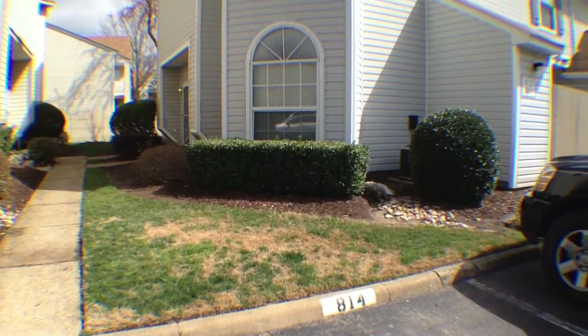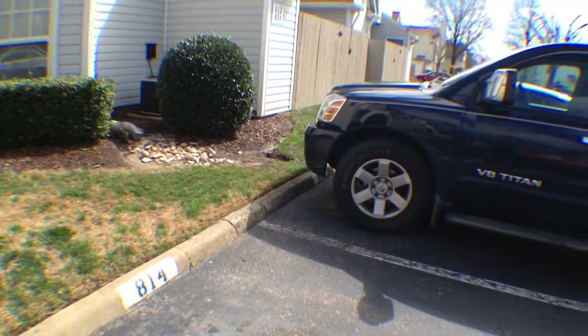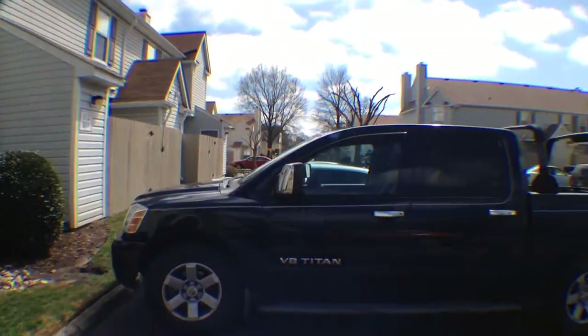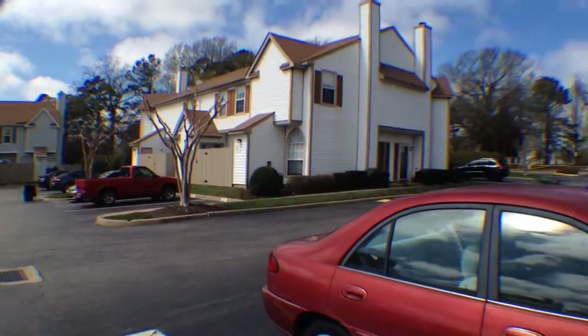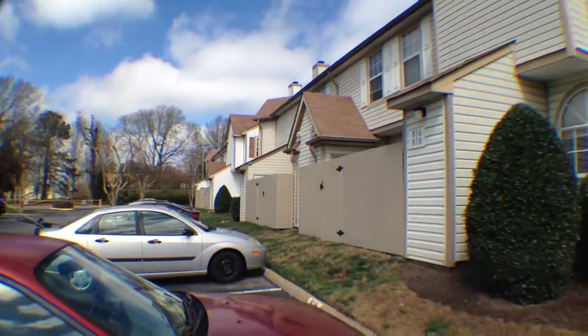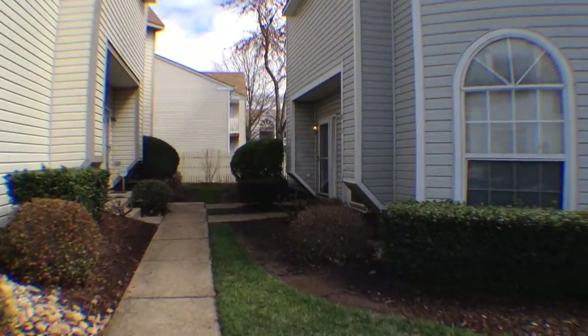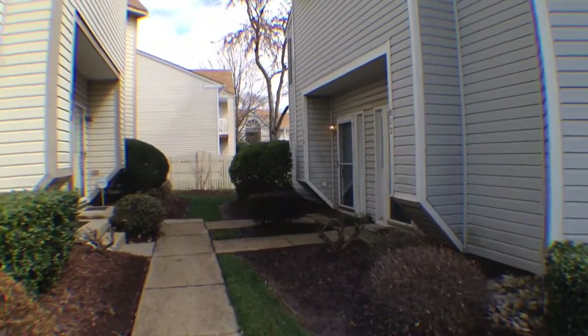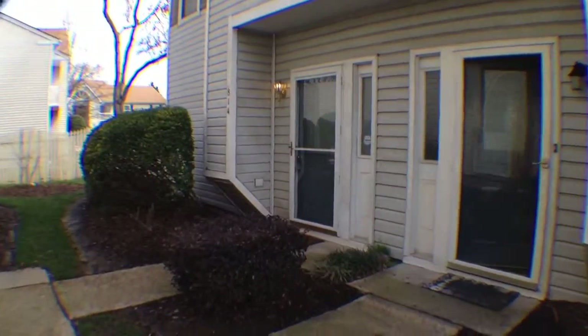We're here at 814 Gable Way. Just taking a look at the two parking spots right in front. We'll take a quick spin around the neighborhood so you guys can see. It's actually a dead end over there, so you'll see a lot of kids riding bikes and hanging out on nice days like today. We'll step inside — it's actually this back unit over here.